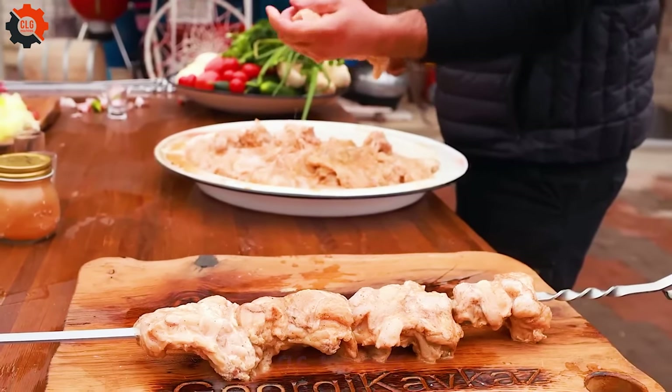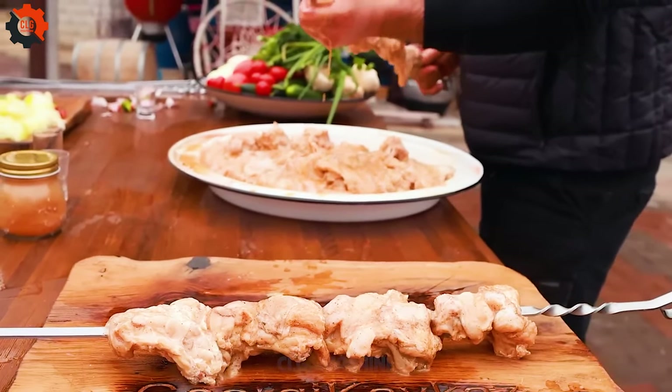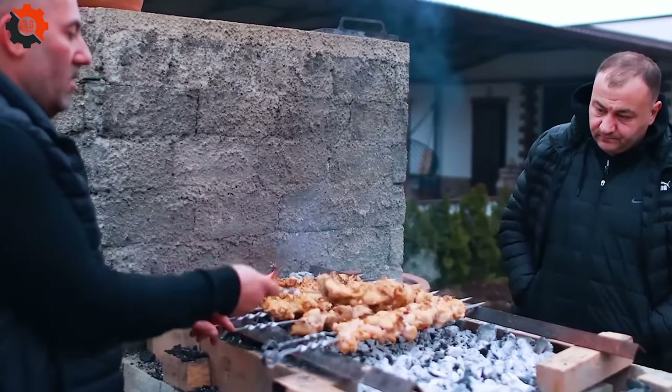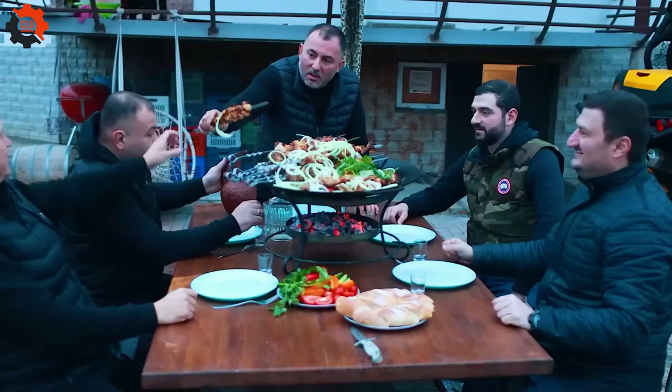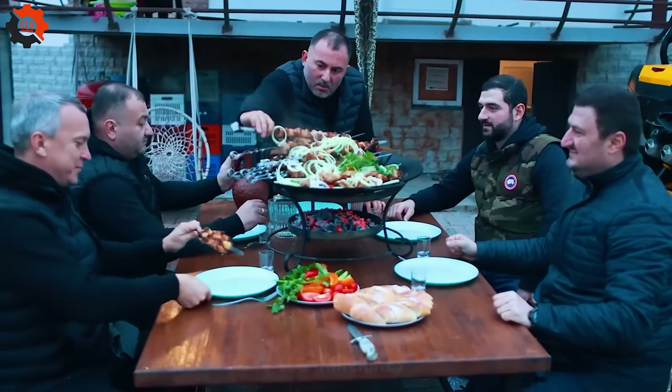Moreover, snakes are not only used for food — they are also raised for circus performances and medical research, showcasing their versatile utility. If the opportunity arises, we encourage you to indulge in these exceptional dishes.